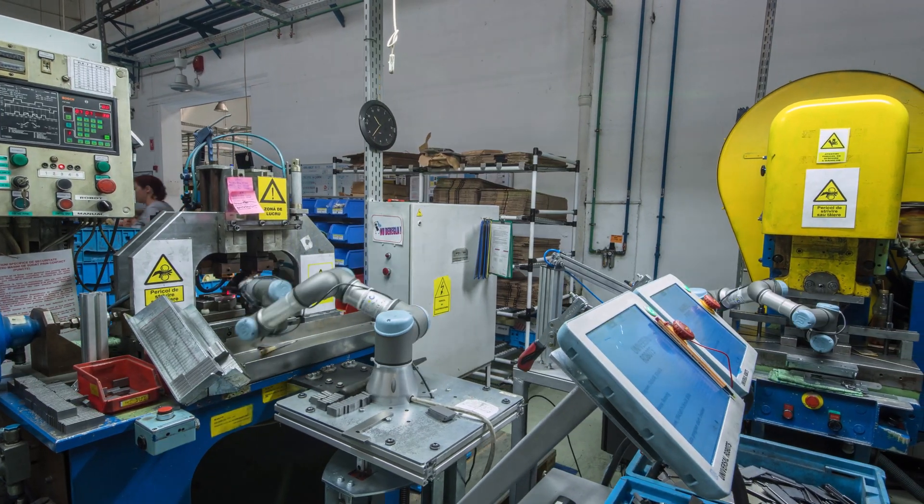We try to automate the manual work that the people do here. We've got a shortage of employees — not everybody wants to work in a manufacturing environment like this. So robots are one sort of solution. The installation process of a collaborative robot is a challenging and difficult task.